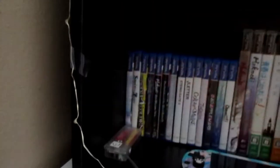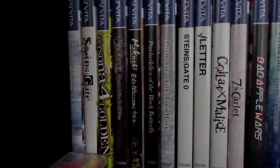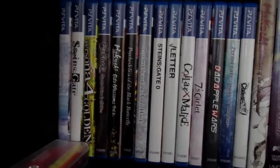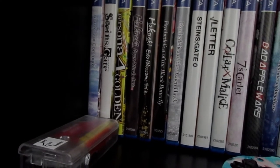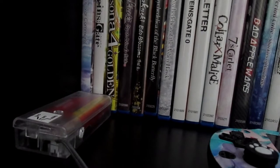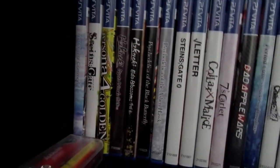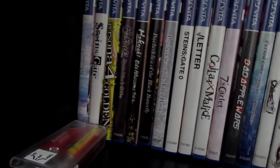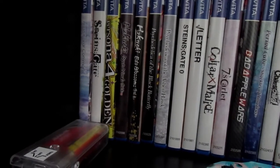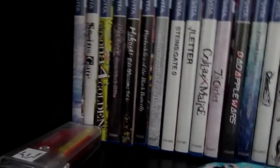This is my PS Vita collection — the majority are visual novels. You might recognize these if you play visual novels on the Vita. I have Steins;Gate, Collar × Malice, and Persona 4 Golden. I highly recommend Persona 4 Golden — it's now available on Steam too, but I highly recommend it. It is god-tier. I enjoy it way more than Persona 5. A lot of people love Persona 5 but I prefer Persona 4 Golden. I love the story and the characters so much, especially the gang and the love interests.